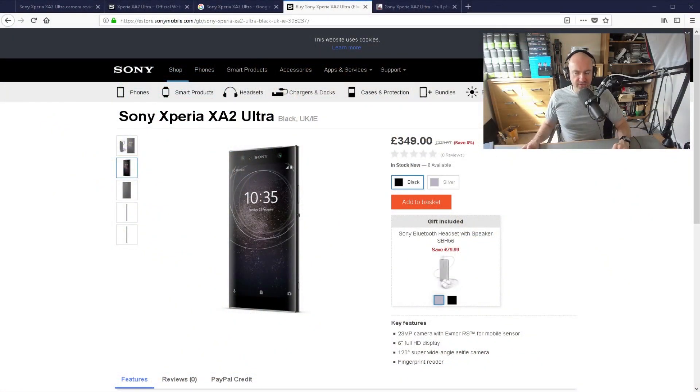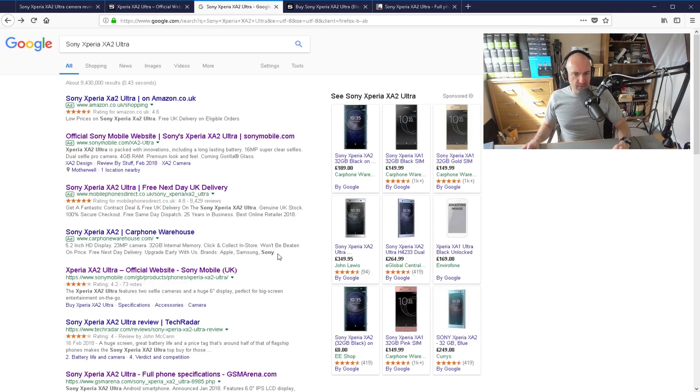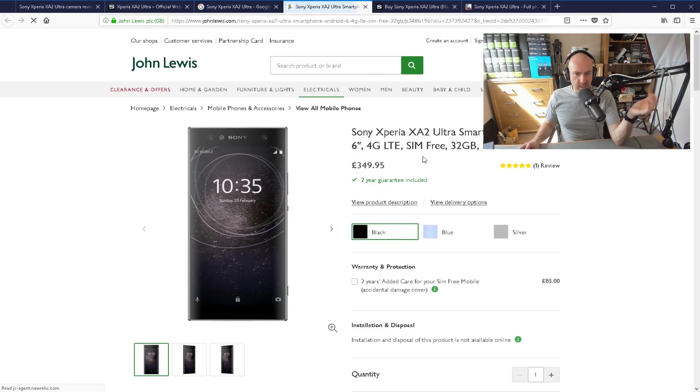Here in the UK, where this has just been released, they are pricing it at £349. Even in other shops like John Lewis, it's the same price, £350. There is a non-ultra version — this is a 6-inch phone, and there is a version that's 5.2-inch, but that's a different phone altogether.